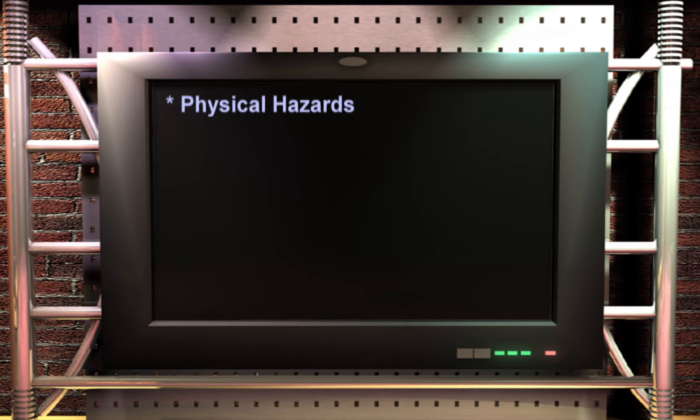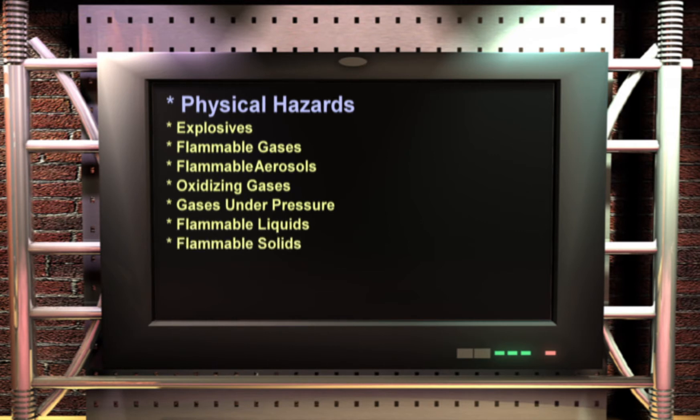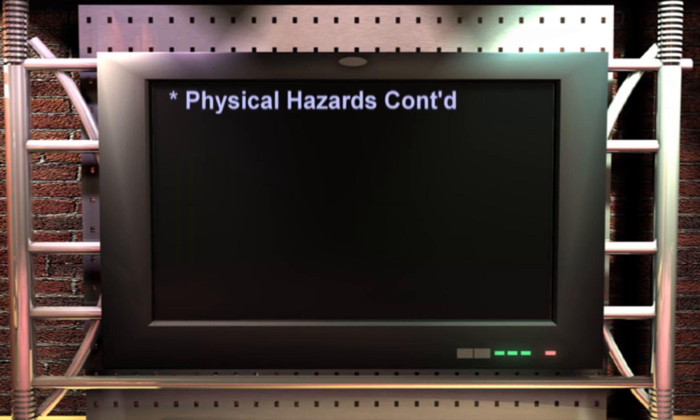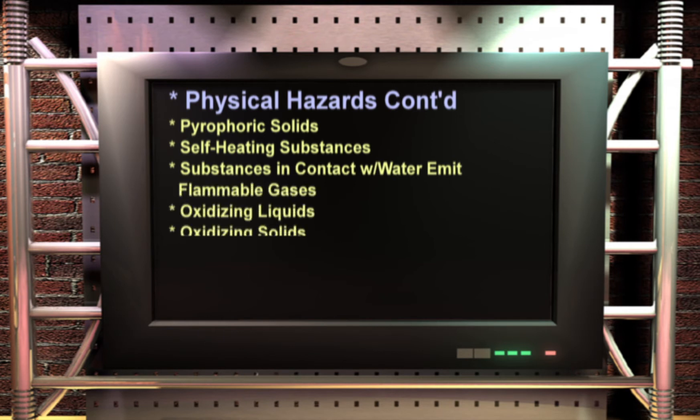GHS physical hazards include: explosives, flammable gases, flammable aerosols, oxidizing gases, gases under pressure, flammable liquids, flammable solids, self-reactive substances, pyrophoric liquids, pyrophoric solids, self-heating substances, substances which in contact with water emit flammable gases, oxidizing liquids, oxidizing solids, organic peroxides, and corrosive to metals.